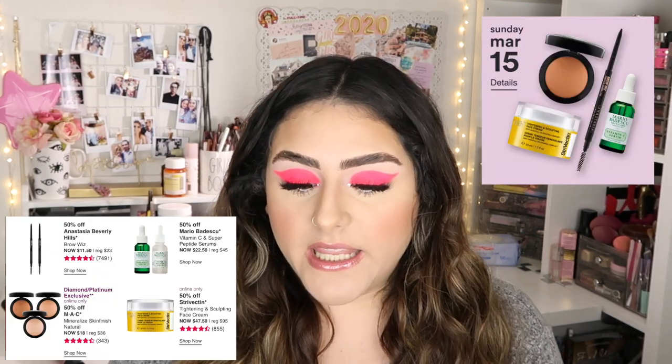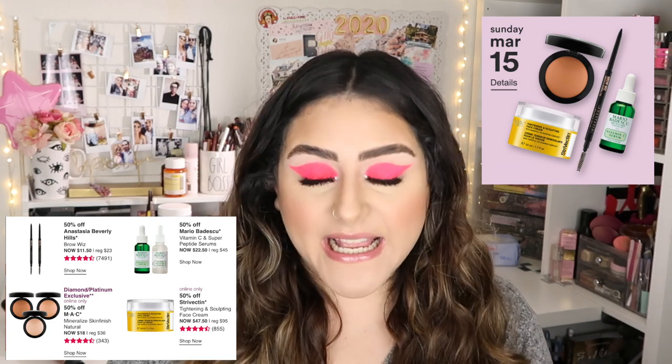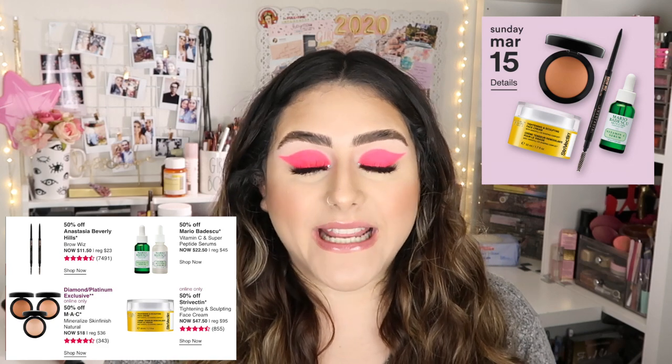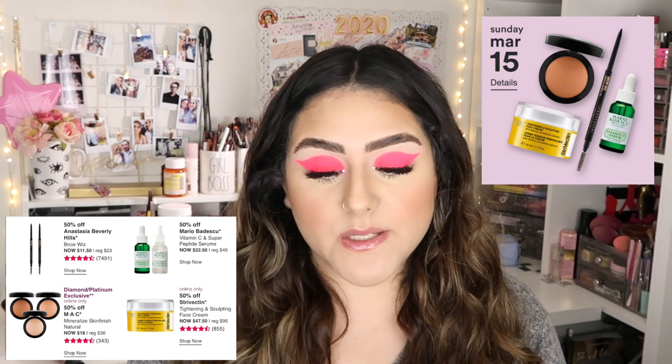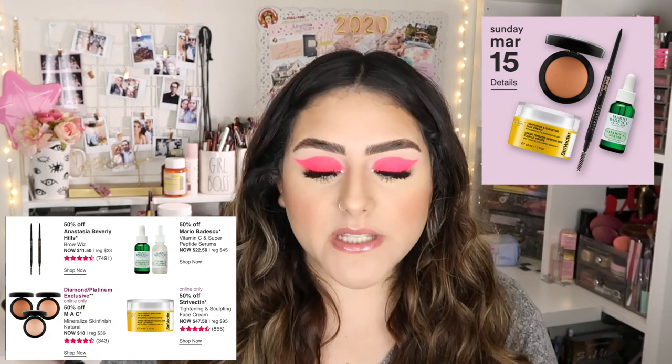We're going to start with today, Sunday March 15th. They have four products for today. The first one is 50% off the Anastasia Beverly Hills Brow Wiz — I haven't used the Brow Wiz in such a long time. It's going to be $11, which I think is actually going to be the same price as the NYX one. I've heard really good things about the NYX one. As you guys know, I don't use a pencil for my brows — I use pomade.